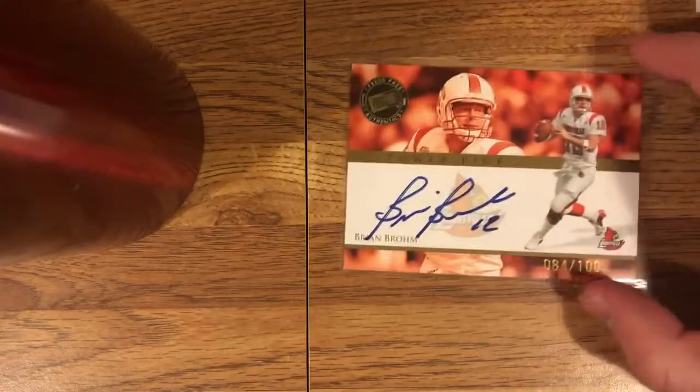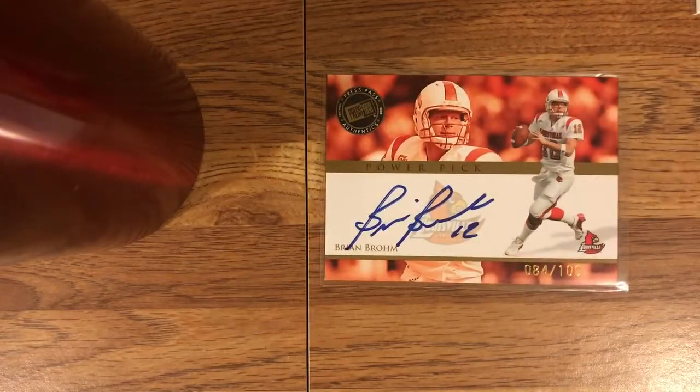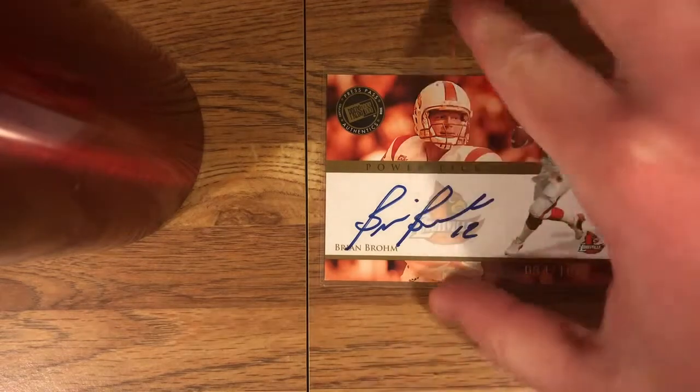We finally got a Brian Brohm auto, and this is a nice one — 84 of 100, pretty short print card. Nice photo. This would have been a pretty big card back in the day. Brohm didn't really pan out — he did start a game or two. I know he started at least one game for the Bills. He was drafted by the Packers. Nice signature, Brian Brohm 12 — really cool card, excited about that one.